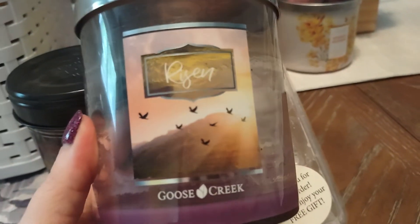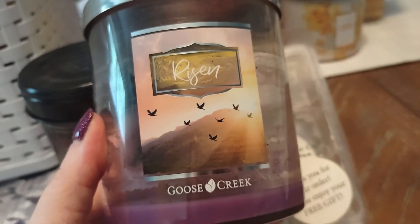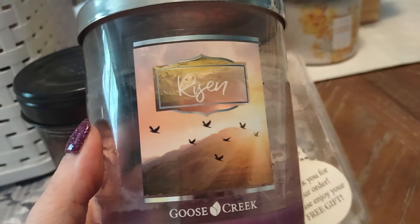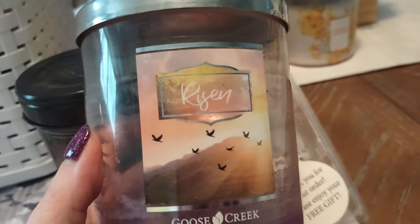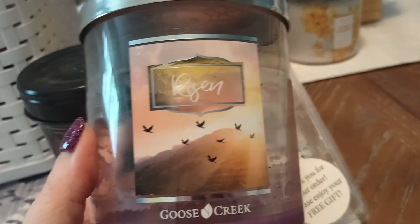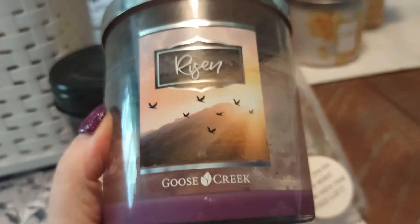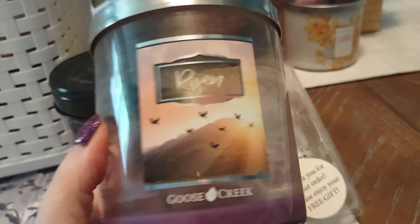Here we have Goose Creek Risen, a fruity floral fragrance. I believe I burned this one in my bedroom. Nice fragrance, but nothing special by any means. It was a good burner — definitely not sooty, burned clean and evenly. A really nice candle to work with.